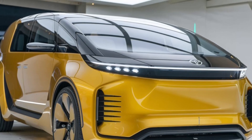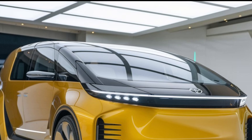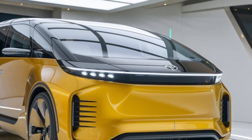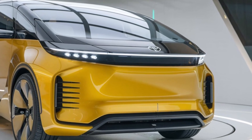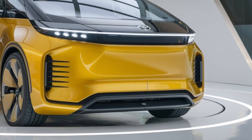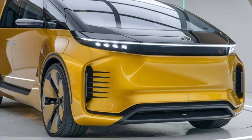Let's start with the design. The LiteAce features a sleek, aerodynamic silhouette that not only looks good but also enhances fuel efficiency. Up front, you'll notice the bold grille and sharp LED headlights, which give it a confident presence on the road. The design speaks to Toyota's commitment to both style and functionality. Moving to the side profile, the vehicle boasts smooth lines and a practical sliding door that makes access easy in tight parking spaces.